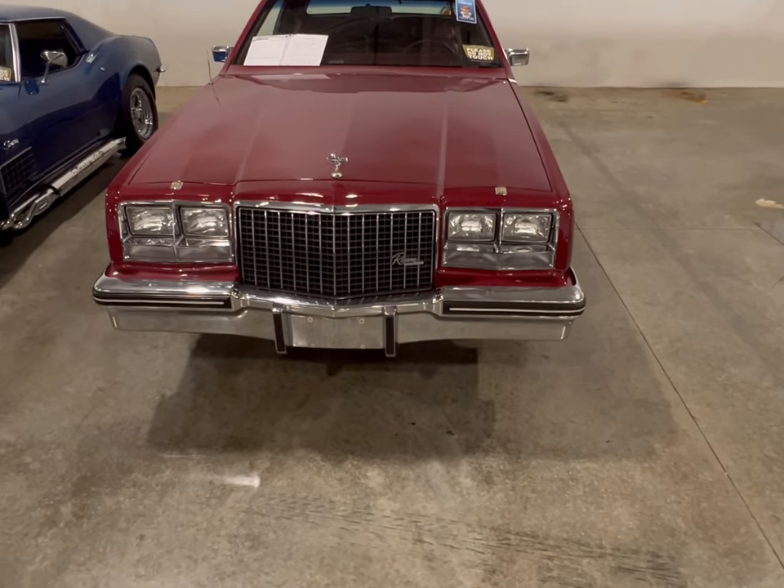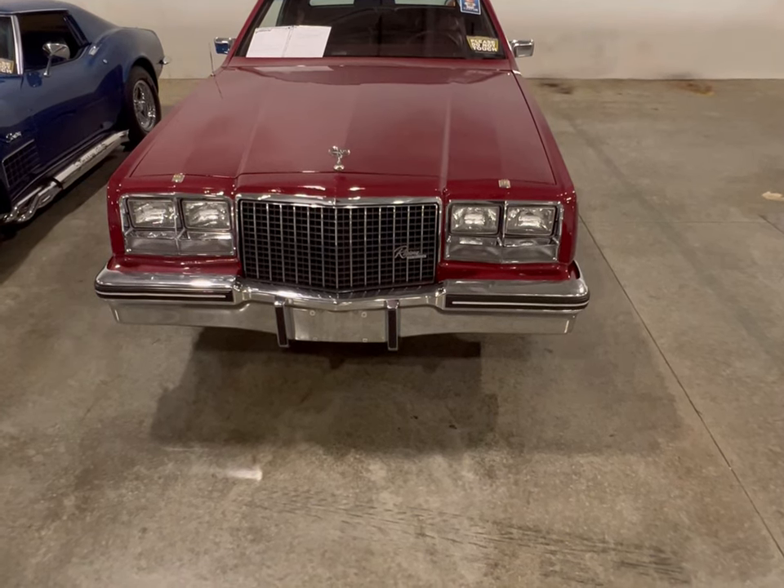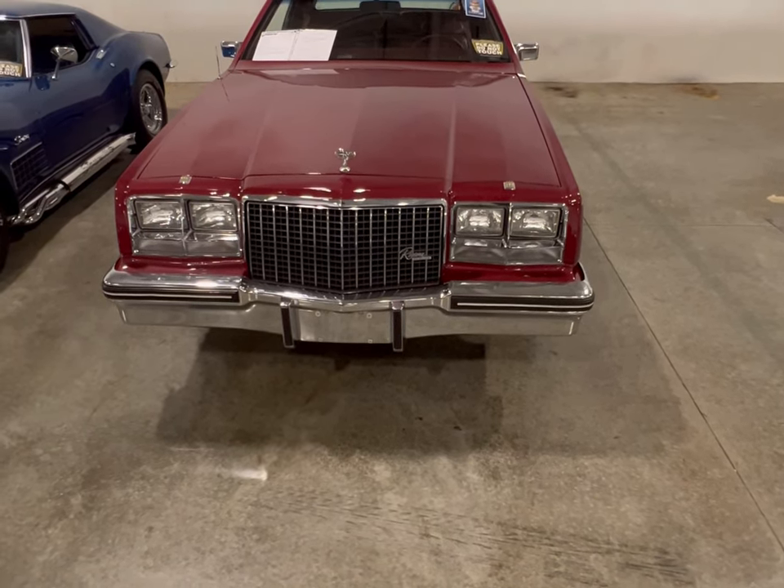Now you've got to pay big money to get an EV. So when you're in the market for one, think about the Buick Riviera.